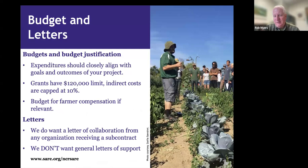Budgets are limited to $120,000. The good news is SARE caps all grants at 10% indirect, so your money goes further than some USDA grants. If you're involving farmers, we strongly recommend compensating them — an hourly rate or honorarium. Your expenditures should align with your goals and outcomes. If you're doing a project training people to graft tomatoes, don't just throw a rototiller in the budget; any equipment needs to be clearly tied to the training activity.